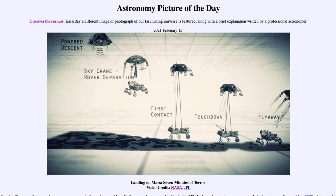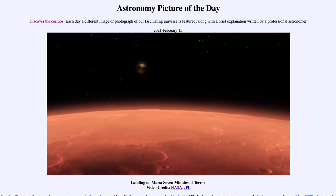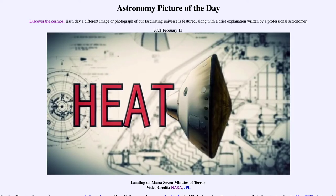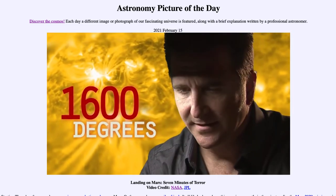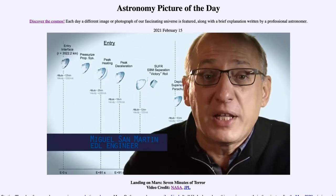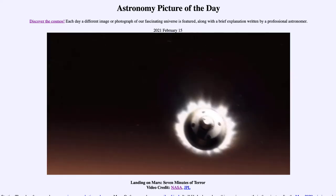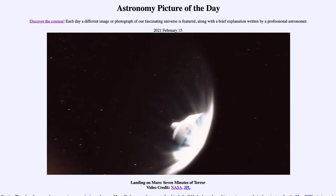If any one thing doesn't work just right, it's game over. We slam into the atmosphere and develop so much aerodynamic drag. Our heat shield heats up and it glows like the surface of the sun — 1,600 degrees. During entry, the vehicle is not only slowing down violently through the atmosphere, but also we are guiding it like an airplane to be able to land in a very narrow, constrained space.